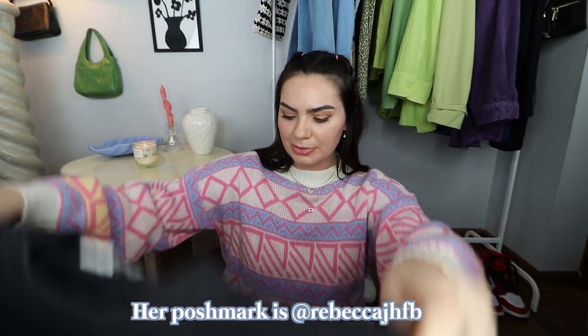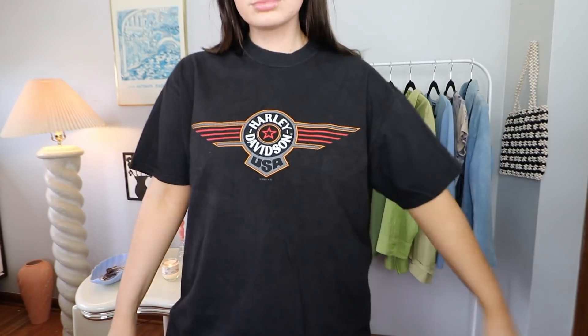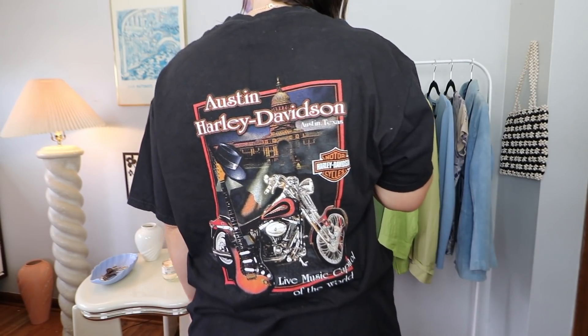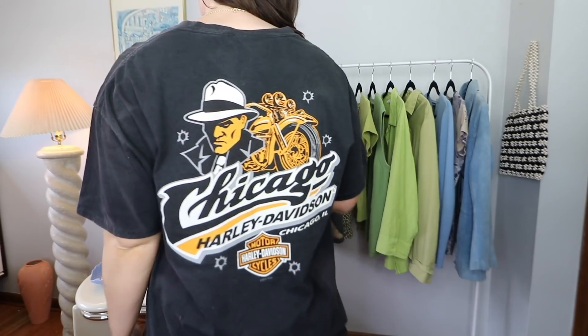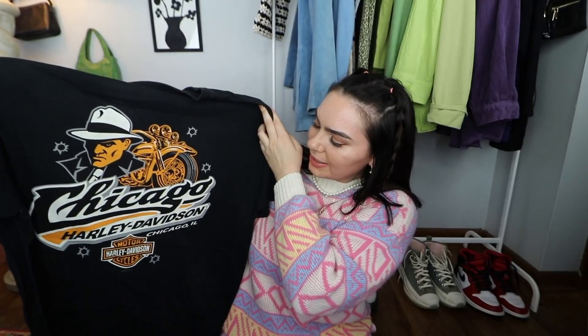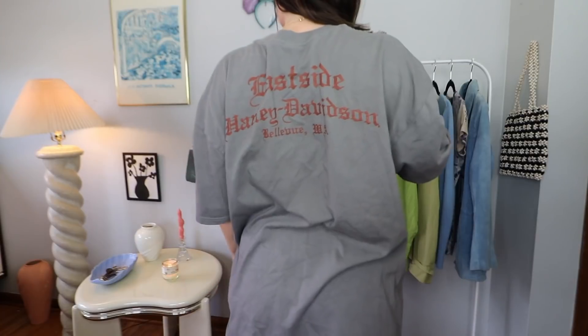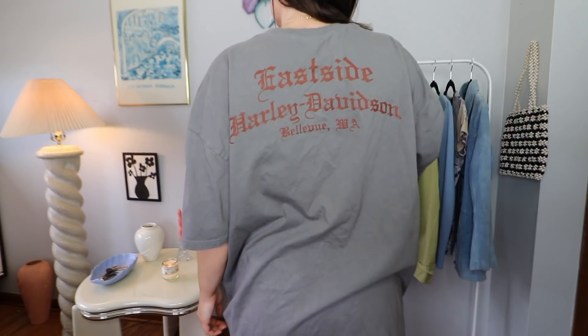I'll leave her Poshmark in the description if you guys want to check it out. The first shirt just says Harley Davidson USA, and the back says it's from Austin, Texas. The second one has flames on it — I think it's so cute — and she said she sent this one because it says Chicago, Illinois, where I was born, which was very kind and thoughtful of her. The next one is this dark gray color, and the back says 'east side.' I really like the font on the back.